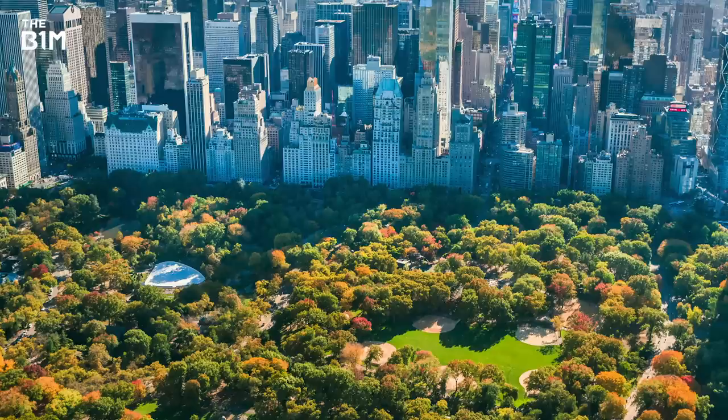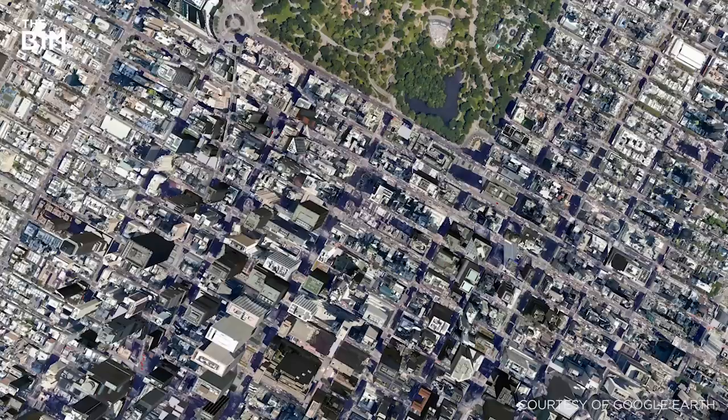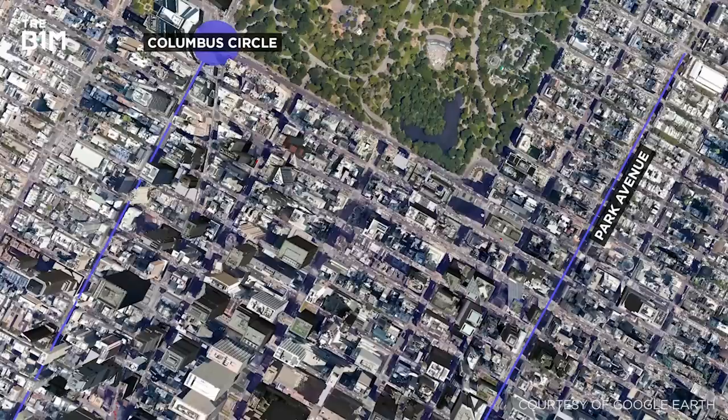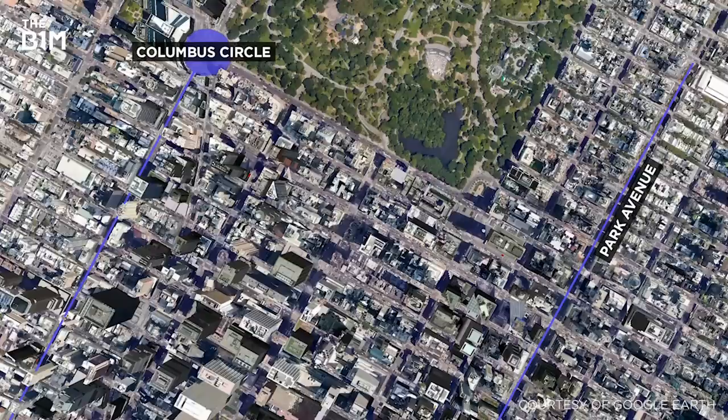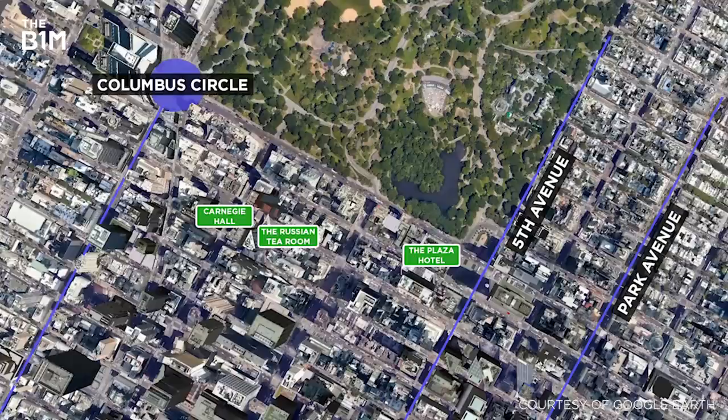With Manhattan's popularity ever-increasing and rising demand for luxury residences, developers have begun to venture into commercial areas in search of suitable sites. Situated immediately south of Central Park, the Midtown streets between Park Avenue and Columbus Circle have long had the air of prestige — home to the iconic Plaza Hotel, the Russian Tea Room, Carnegie Hall and intersected by the desirable Fifth Avenue — making the district naturally appealing for high-end residential developers.